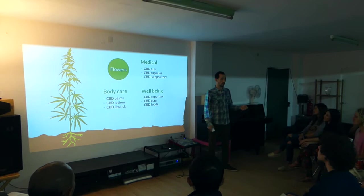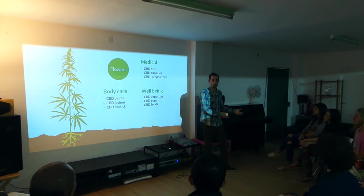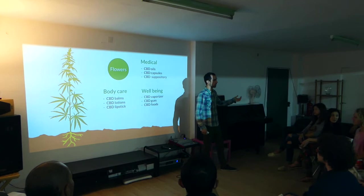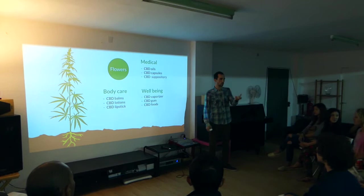Hemp farmers didn't really use cannabinoids before — they were growing for the fiber and the seeds. Now hemp farmers are also growing for the flower. Because in the flower of hemp, you can get up to 5, 6, or 7 percent of CBD. It depends on the strain you use, because some strains don't have much CBD while others have a lot.